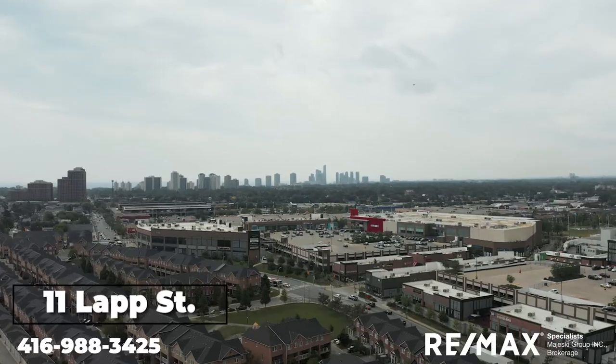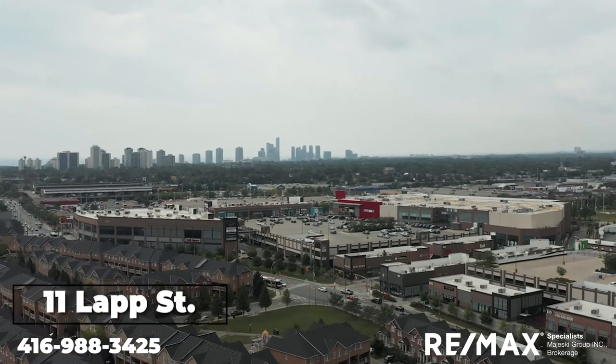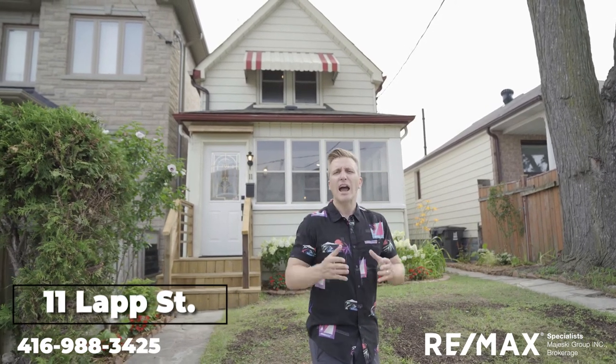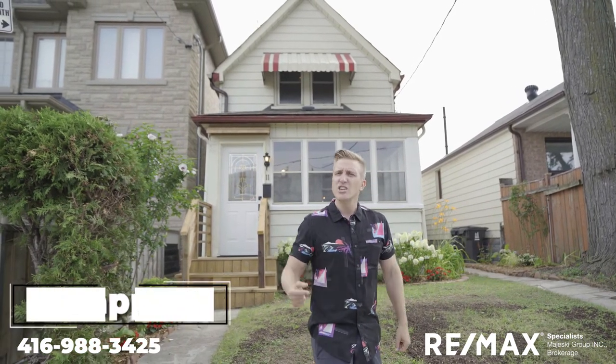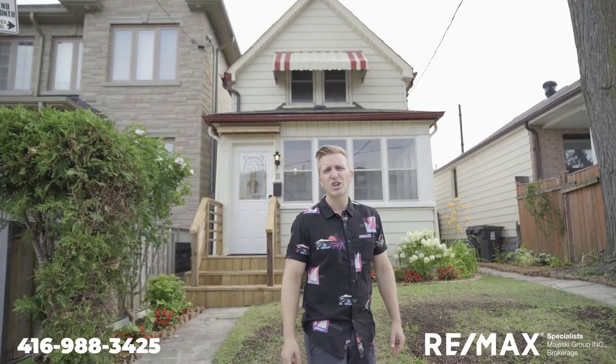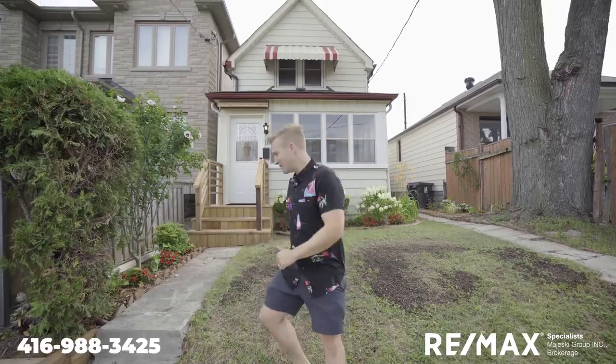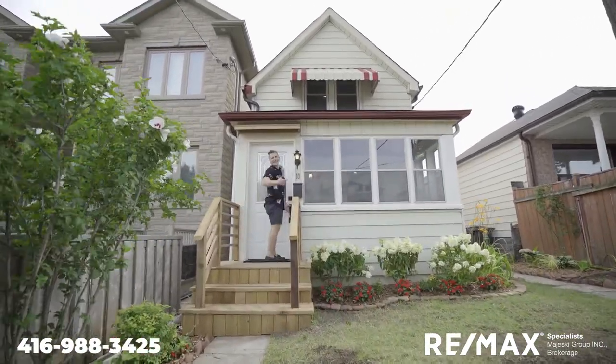Located right off the Stockyards, so close to transit, right near the Junction, and accessible from all different areas of the city. You've got to get down here in person and check it out — or you'll be crazy. For now, I'm going back into the AC. Now get out of here!